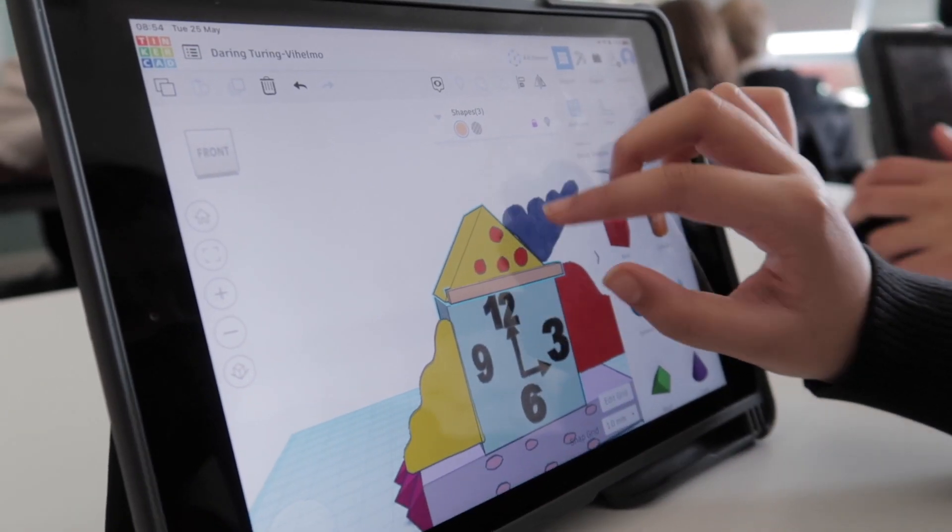We found that using Tinkercad on the iPads was helping pupils develop their 3D design skills a lot earlier than we traditionally would, and because they had it on their iPads they could then take it away and continue that learning at home in their free time.